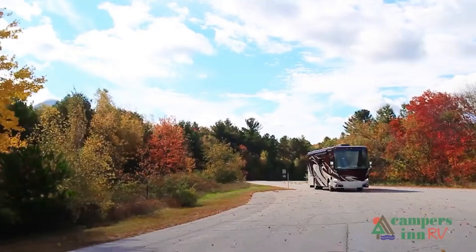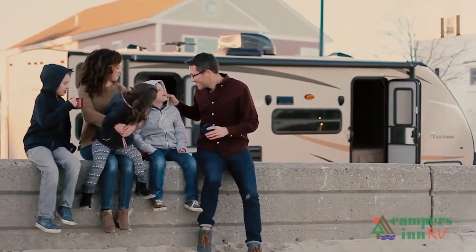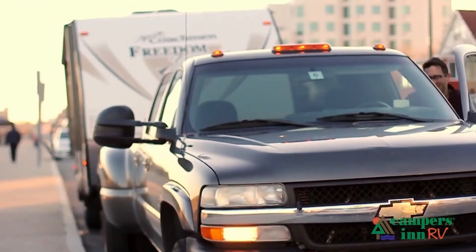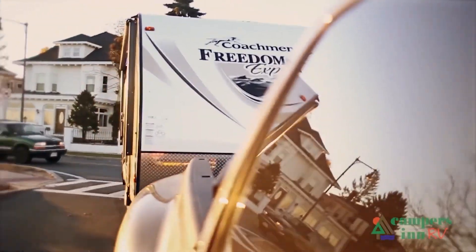When that customer leaves here with that excitement and enthusiasm about what's in store for them — hitting the open road and spending quality time with family and seeing things — when they leave here for that adventure, that's what warms my heart. That's what gives me a lot of pride in what we do as a company.